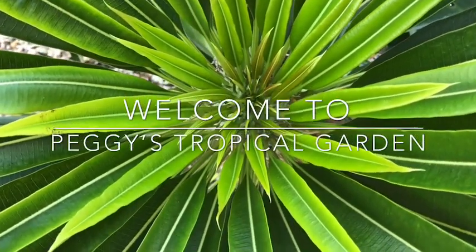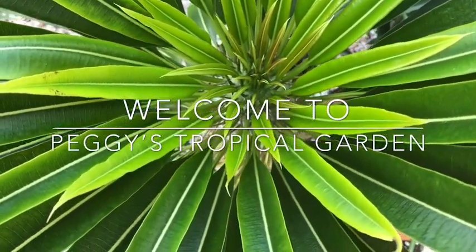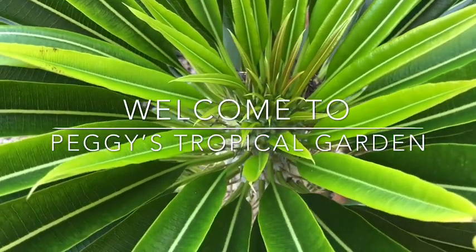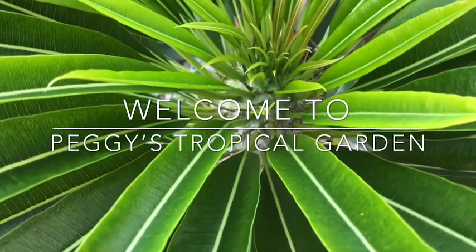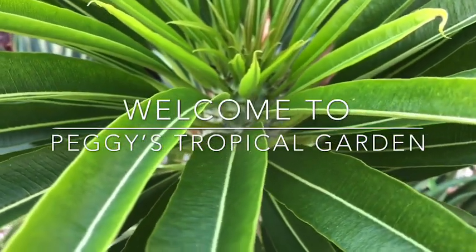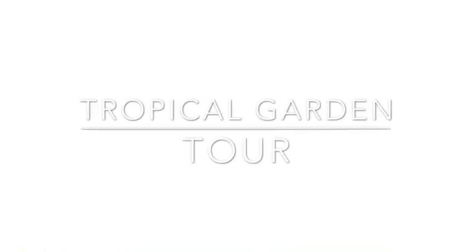Hello and welcome to Peggy's Tropical Garden, coming to you from the Florida Keys with a full tropical garden tour. I'll show you some Hoya, philodendron, cacti, succulents, orchids, and all kinds of plants that grow in my yard year round. So sit back, relax, and I hope you enjoy.